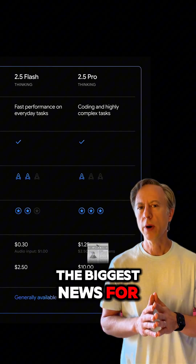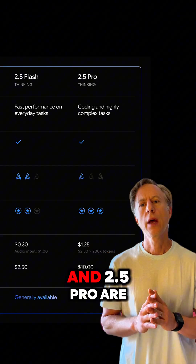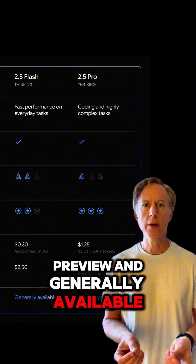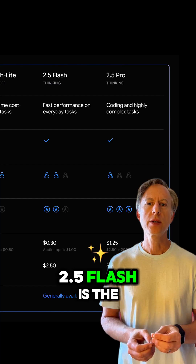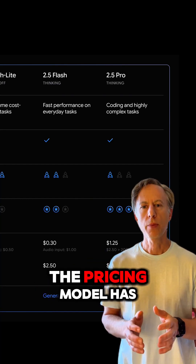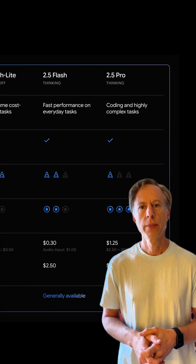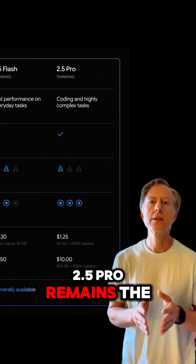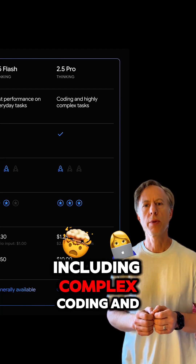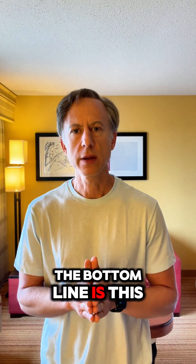The biggest news for enterprise and production users is that Gemini 2.5 Flash and 2.5 Pro are now officially out of preview and generally available. 2.5 Flash is the balanced option for fast, everyday performance. The pricing model has been simplified with one tier for thinking and non-thinking tasks. 2.5 Pro remains the top-tier model for the most demanding workloads, including complex coding and advanced multi-step reasoning.